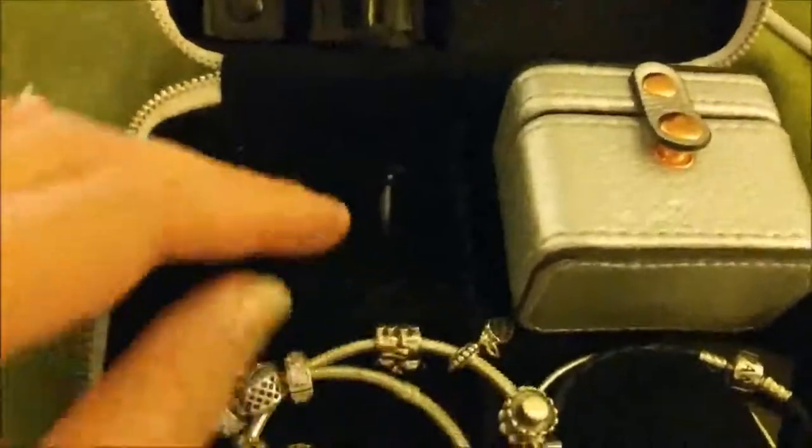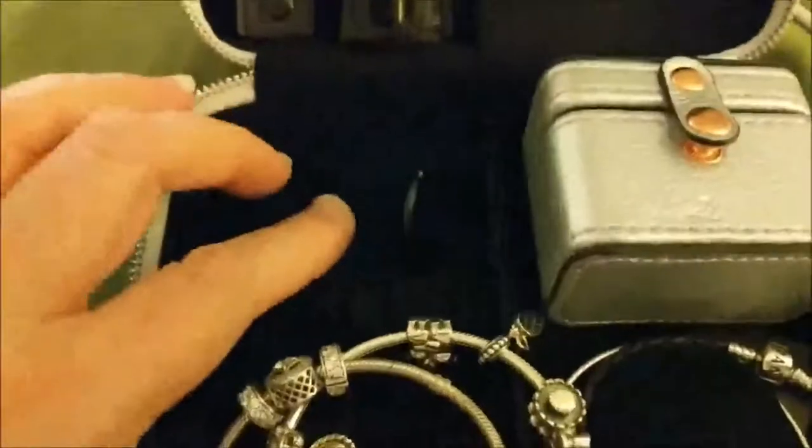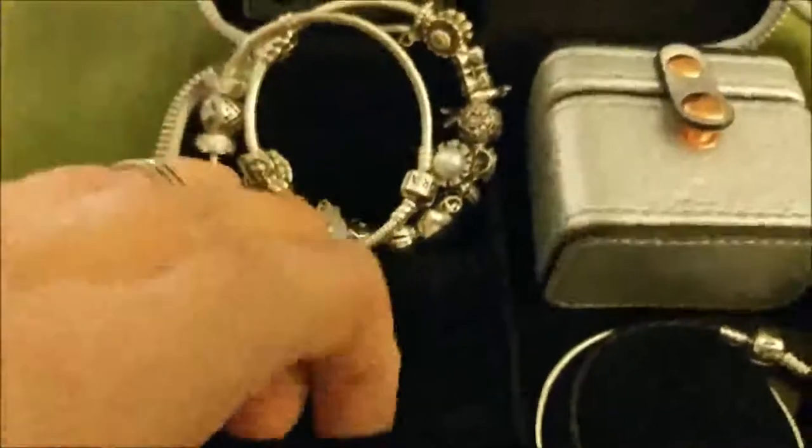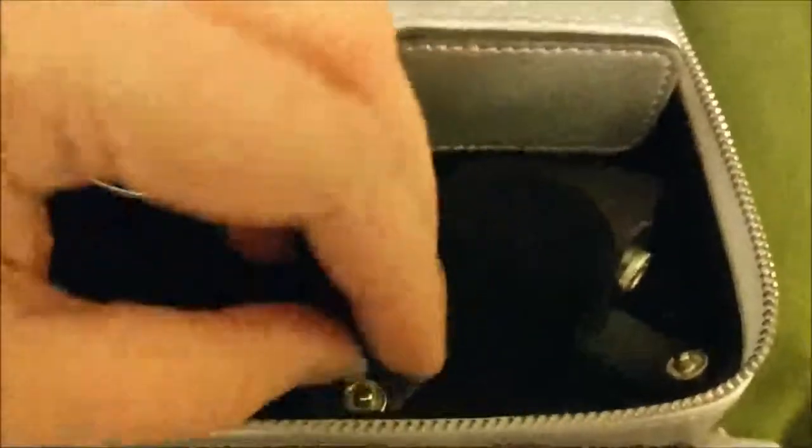When you open it up, it has an area to put rings. I hope that will be my next thing that I purchase in the Pandora world. There's also a zipper pocket — if you have something small or delicate and you don't want it to get lost, you can put it in there. I like the way it has these little clasps, so it really keeps the bracelets intact, and it's raised here so the bracelet would go like that.